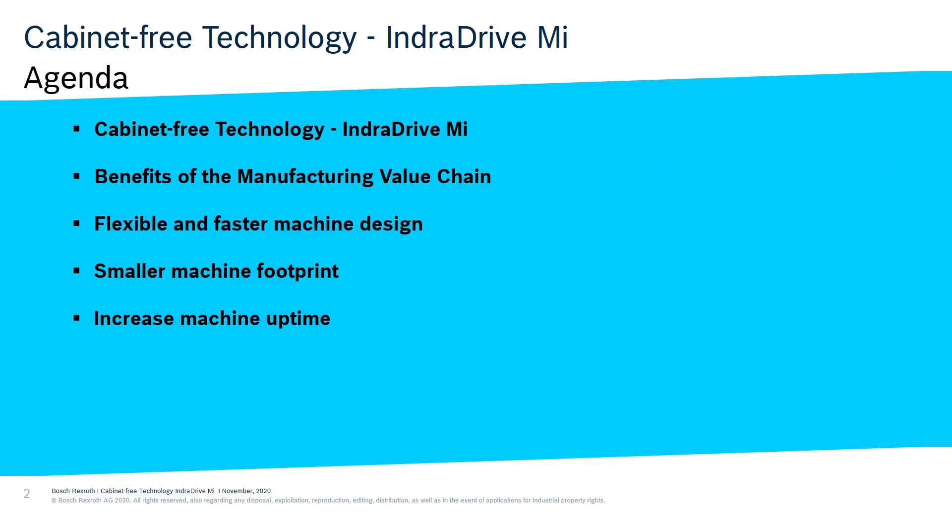This is a quick review of our agenda. We'll be talking about what is cabinet-free technology, benefits of the manufacturing value chain, how to obtain a flexible and faster machine design, how to have a smaller footprint on your machine, and how to increase machine uptime.